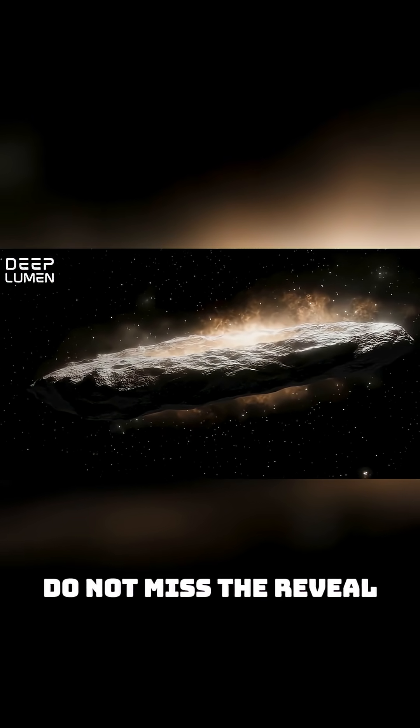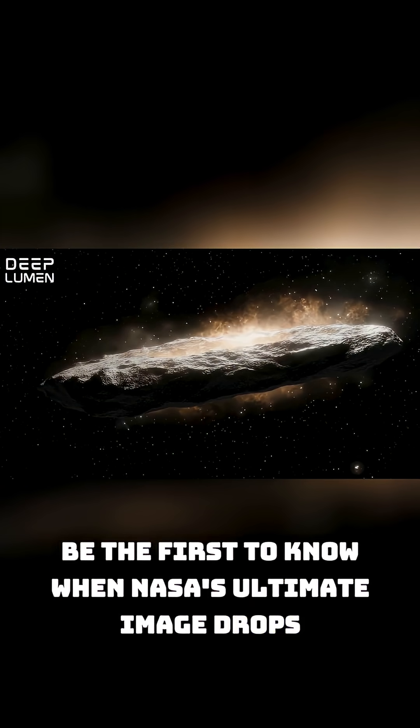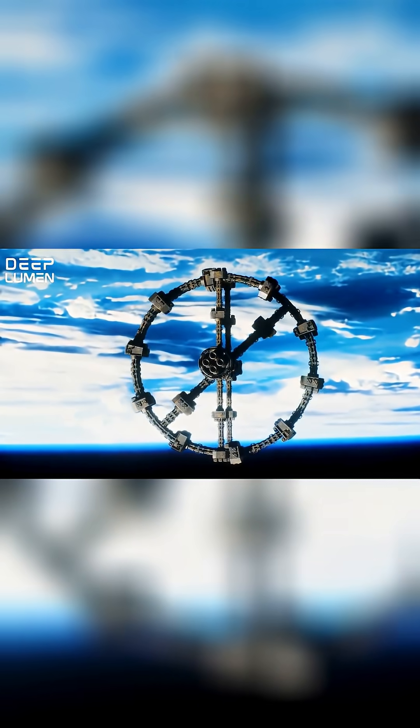Do not miss the reveal. Be the first to know when NASA's ultimate image drops. Smash that subscribe button now and stop falling behind.